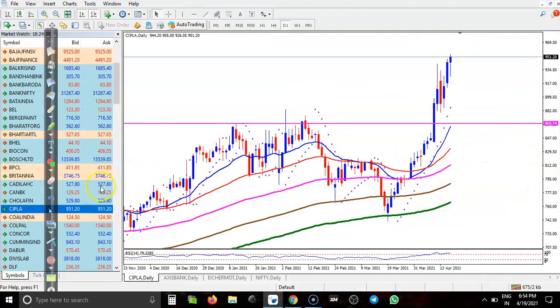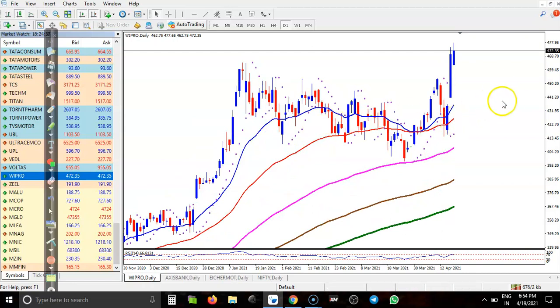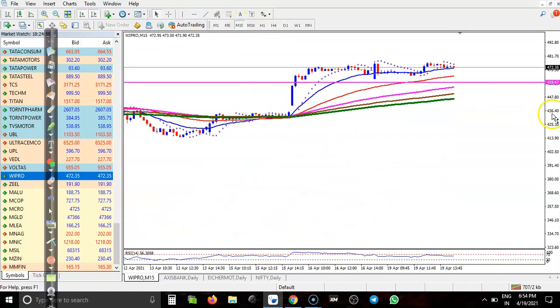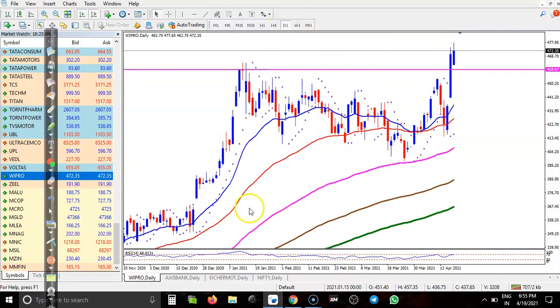Next is Wipro. I can see price is creating higher highs. Let me show you the EMA line — let's jump to the smaller time frame. We need a pullback; I don't want to enter here. Once price gives a correction, I will definitely go for buy.